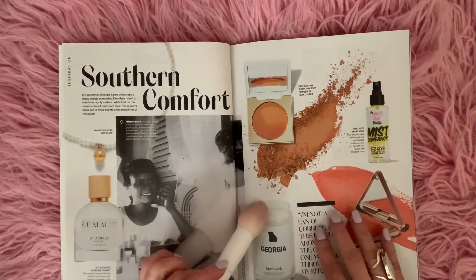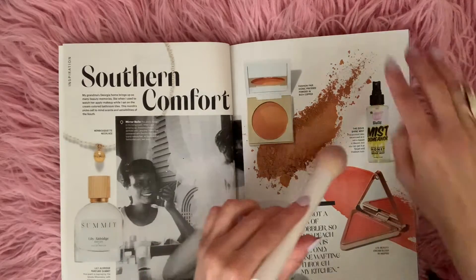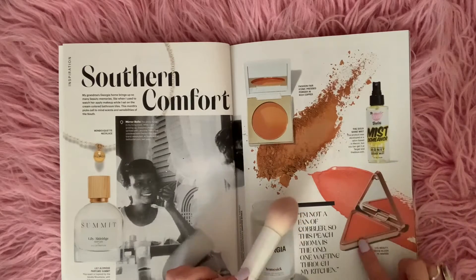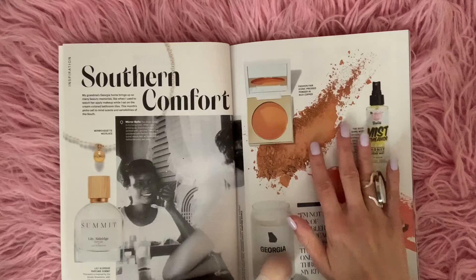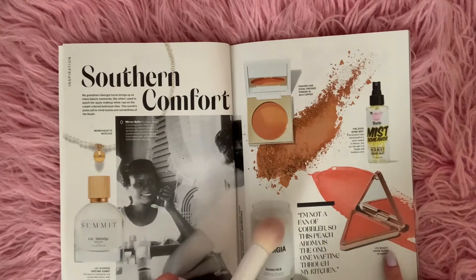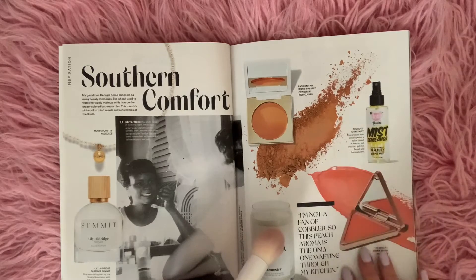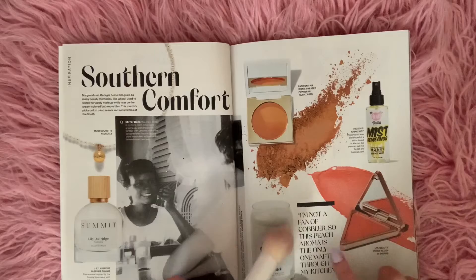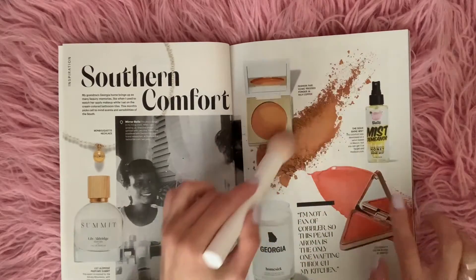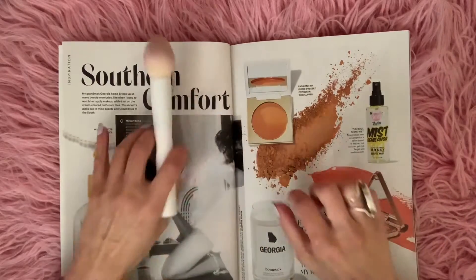I'm not a fan of cobbler, so this peach aroma is the only one wafting through my kitchen. This is a cream blush here, and I have to tell you that this color is so pretty that when I'm done with this video I am going to check it out online and I think I might buy it for myself. Because it looks very, very nice and I would like to try a cream blush — all of my blushes right now are powdery, but I want cream.